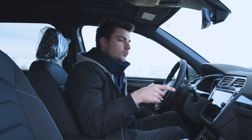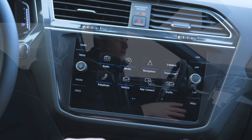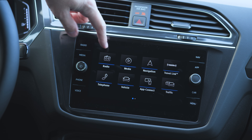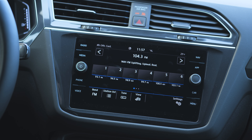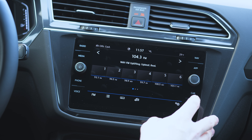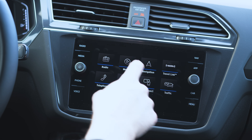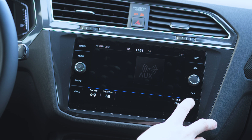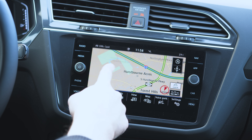Moving on over to the entertainment center, you've got Volkswagen's Infotainment 3 — their updated system. Super clean layout. You've just got radio, media, your built-in navigation, SiriusXM travel link, Bluetooth connectivity, vehicle controls, App Connect — so Android Auto and Apple CarPlay — sound controls, climate controls, an images page where you can view things off an SD card that you put in the glove box, and then your settings.